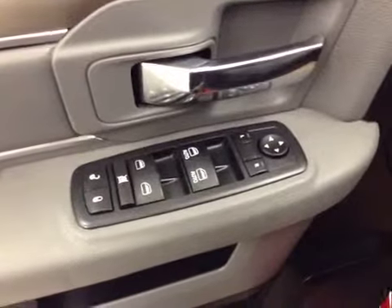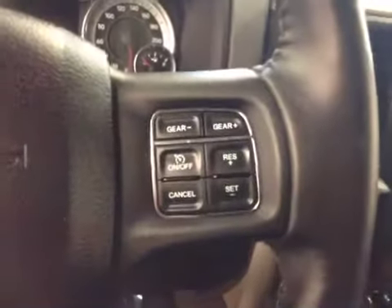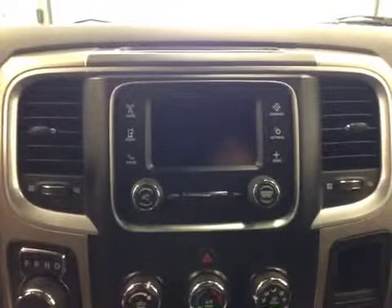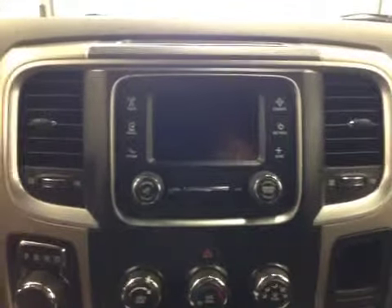Our interior features include power mirrors, windows and locks. We have a power driver's seat with lumbar support. Our steering wheel features hands-free communication along with stereo remote controls. We have cruise control and this unit also comes equipped with an AM FM radio. It is satellite radio ready. We have a USB port, an auxiliary jack, and a CD player that is MP3 compatible.